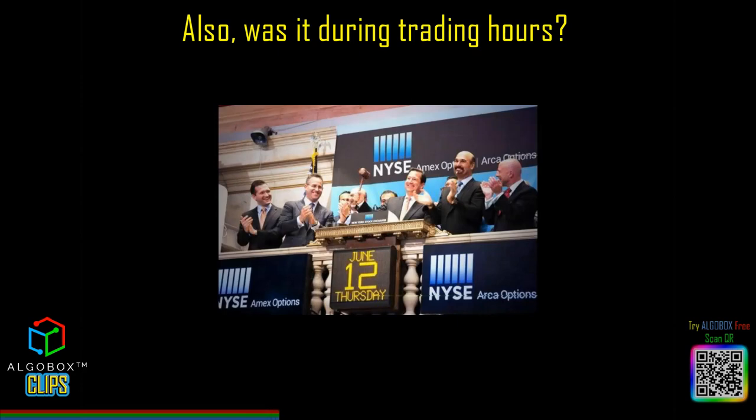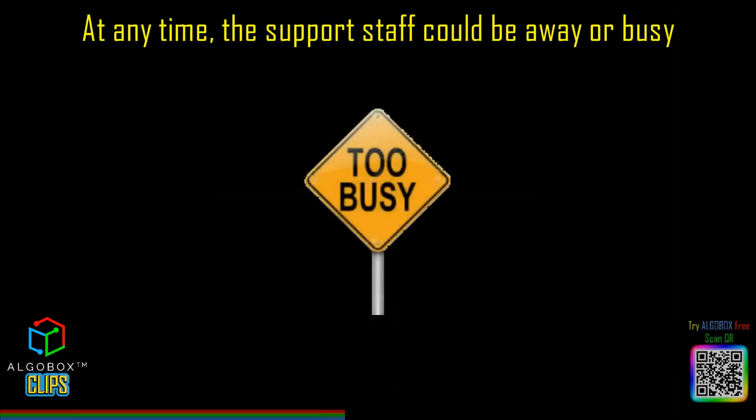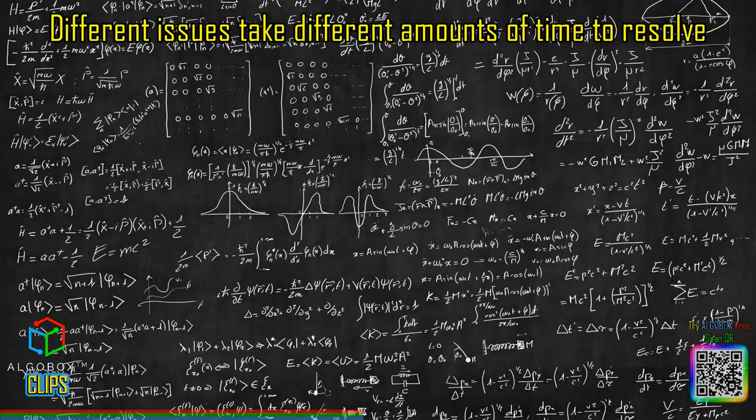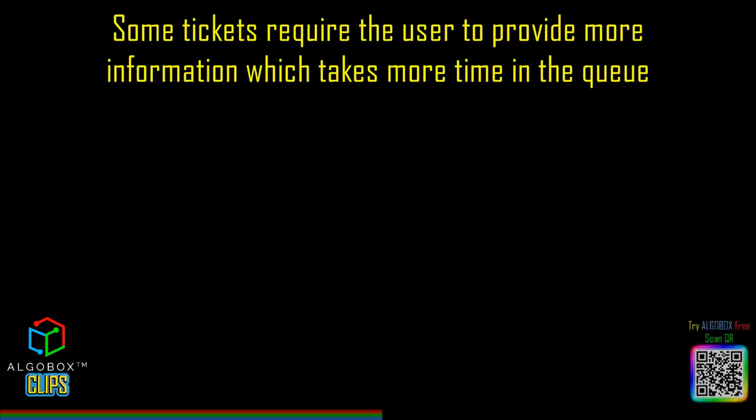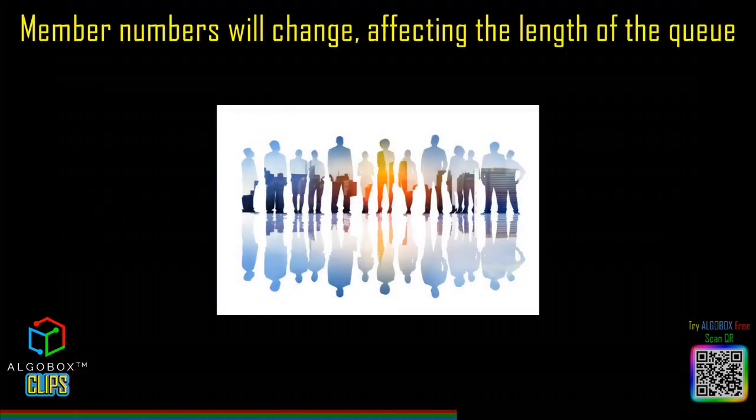Also, was it during trading hours? At any time, there are a different number of tickets already waiting before yours and new tickets queuing up. At any time, the support staff could be away or busy. Different issues take different amounts of time to resolve. Some tickets require the user to provide more information, which takes more time in the queue. Staff levels may change. Member numbers will change, affecting the length of the queue.